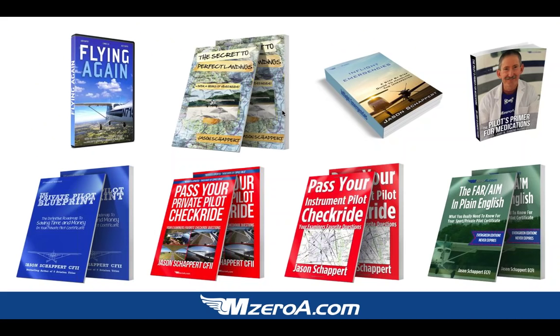We are up to now — I think it's 10 books. I heard Scott on the phone today saying, yeah, I think we have like 10 books now. And I find myself saying the same thing. But we are cranking out flight training materials for you guys.